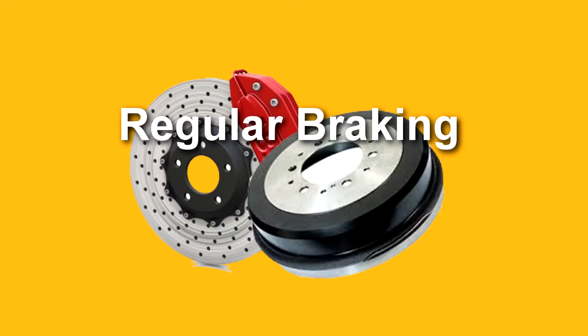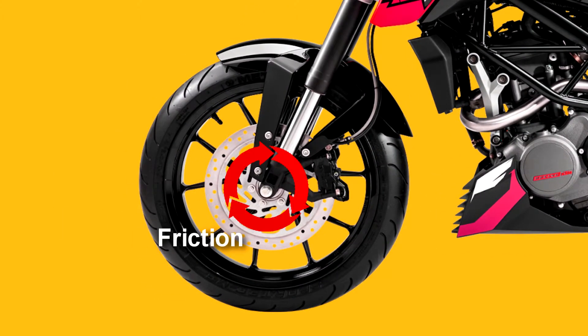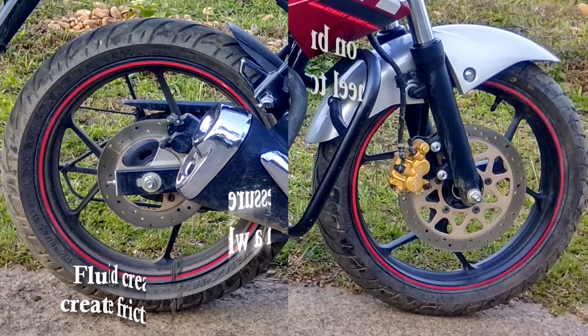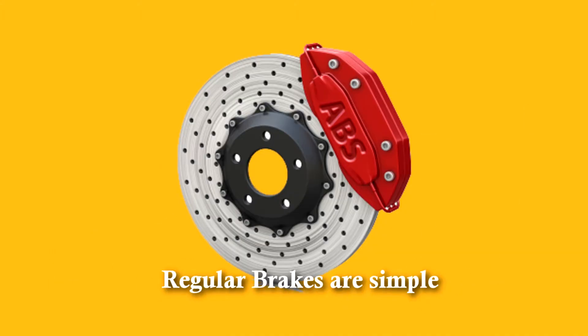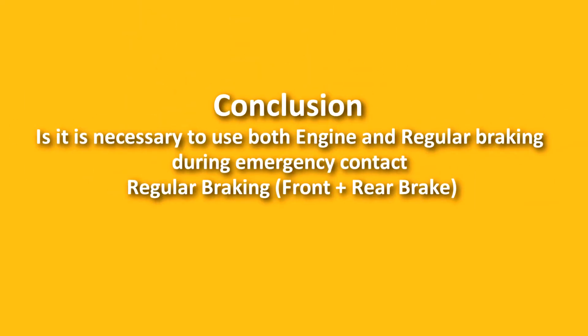Now, regarding regular braking — such as disc brakes and drum brakes — I have already created a detailed video on those, so click the link above to watch. In simple terms, regular brakes create friction on the wheel to stop the vehicle. There are various types, such as pedal brakes and lever brakes. A fluid present in the tube, when the brake lever or pedal is pressed, creates pressure on the brake plates and generates friction on the wheel to stop the vehicle.